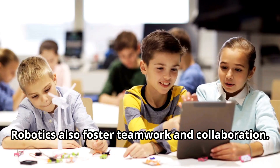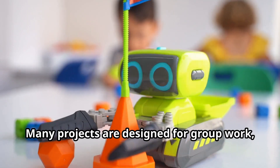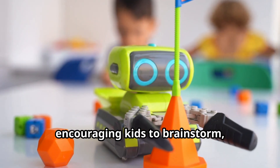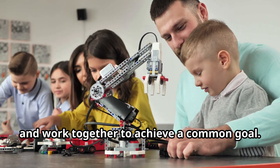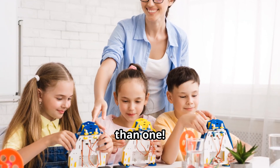Robotics also foster teamwork and collaboration. Many projects are designed for group work, encouraging kids to brainstorm, share ideas, and work together to achieve a common goal. Because two or more heads are better than one.